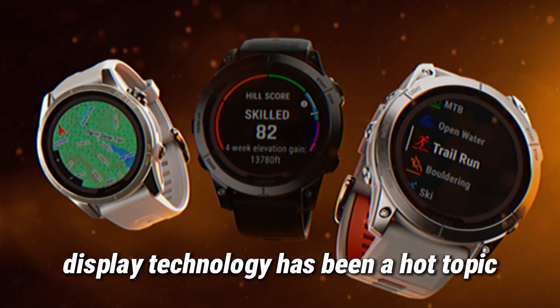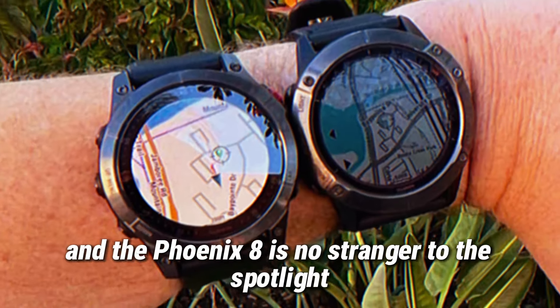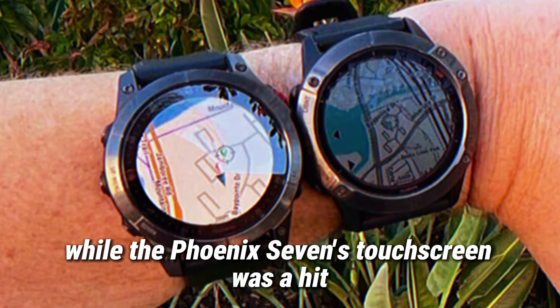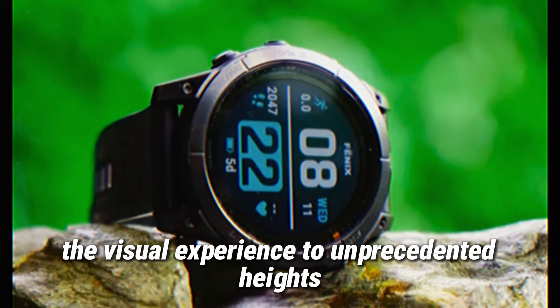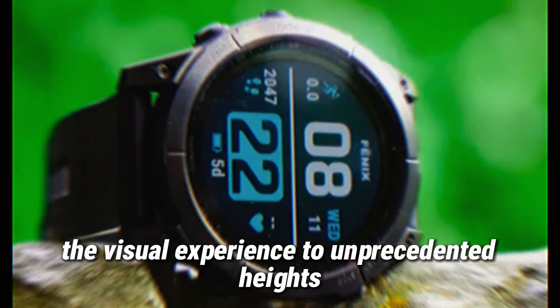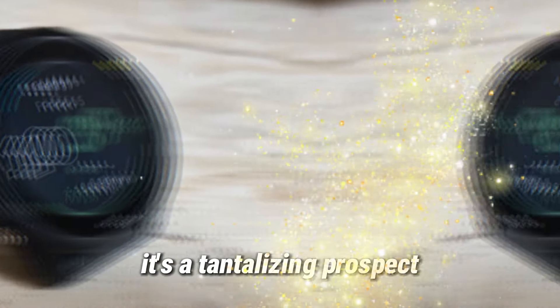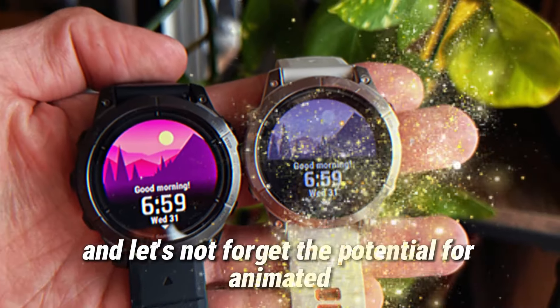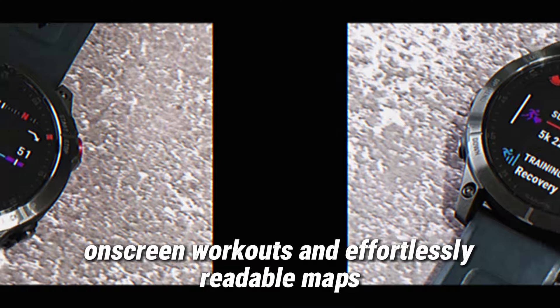Display technology has been a hot topic in the smartwatch realm, and the Fenix 8 is no stranger to the spotlight. While the Fenix 7's touchscreen was a hit, an AMOLED panel could elevate the visual experience to unprecedented heights — brighter colors, deeper blacks, and sharper details. It's a tantalizing prospect. And let's not forget the potential for animated on-screen workouts and effortlessly readable maps.